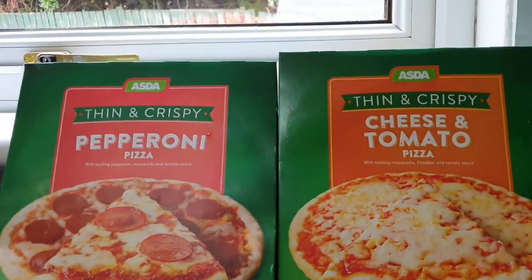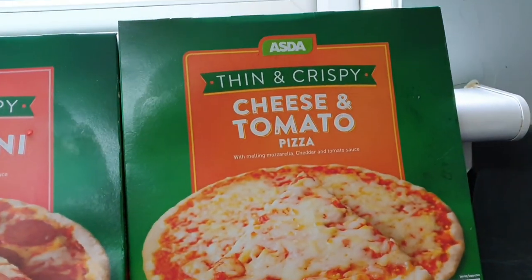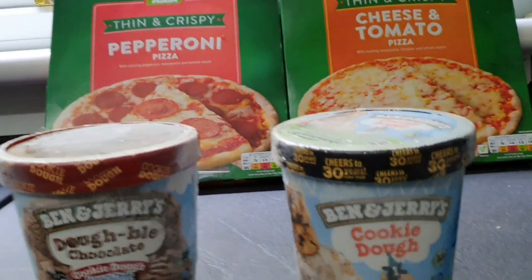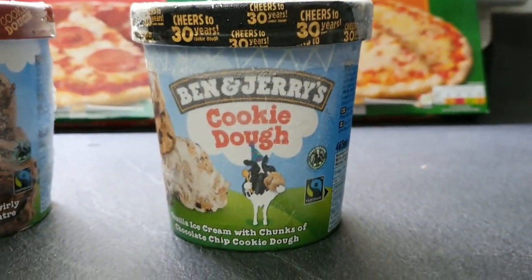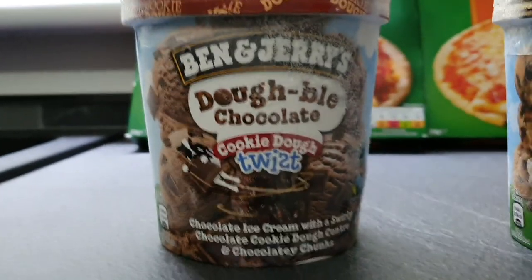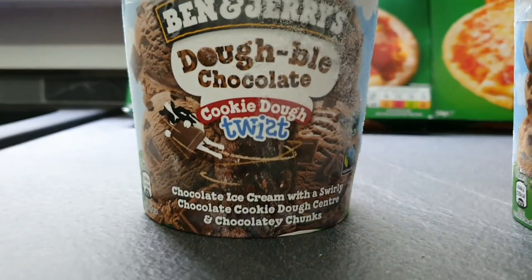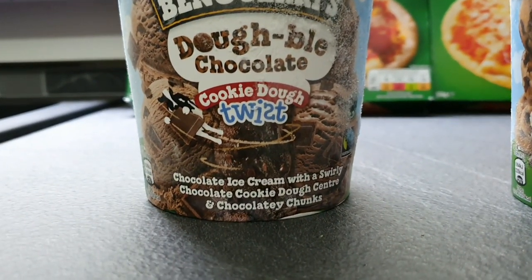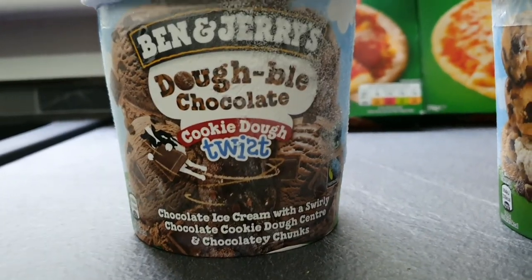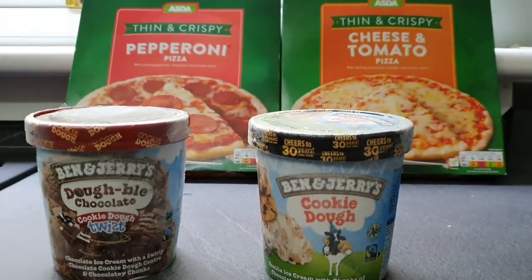Not much in the frozen department this week. We got a pepperoni pizza for Abby and a cheese and tomato pizza for Brooke. We're having a movie night tonight so we got some ice cream - the good old favourite Ben and Jerry's Cookie Dough, and also one I hadn't seen before: Ben and Jerry's Double Chocolate Cookie Dough Twist. It's chocolate ice cream with a swirly chocolate cookie dough centre and chocolatey chunks - chocolate heaven!